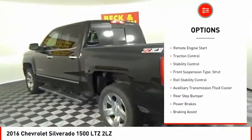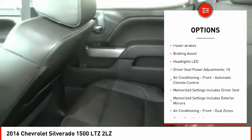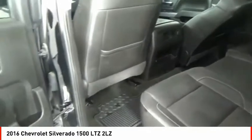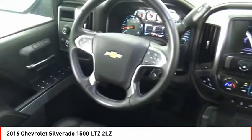Power windows with safety reverse, remote engine start, traction control, stability control, front suspension type: strut, roll stability control, auxiliary transmission fluid cooler, rear step bumper, power brakes, braking assist.